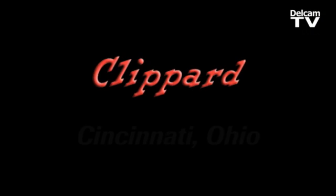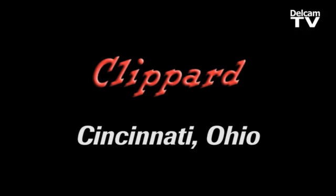We've been manufacturing pneumatics for over 50-something years now. It's a wide spectrum as far as the market goes. The whole goal behind purchasing PartMaker was to be able to program on various machines.